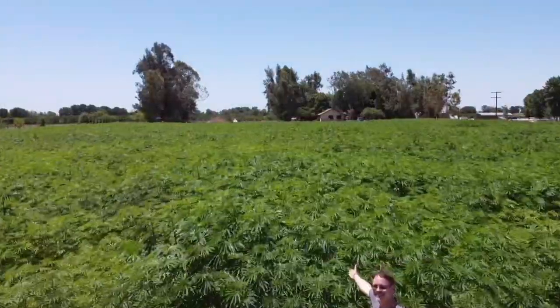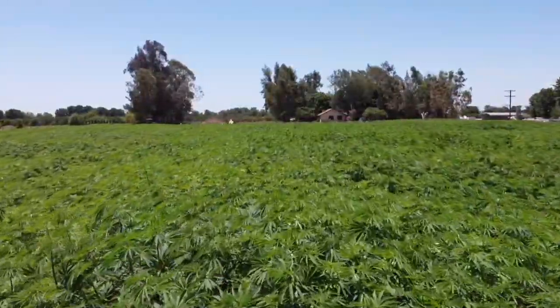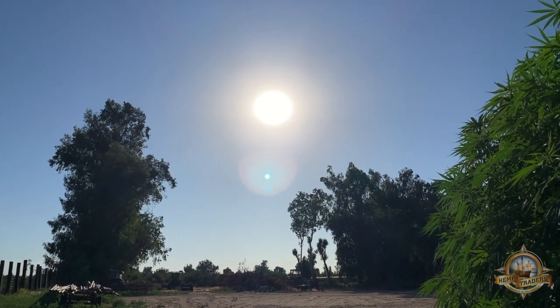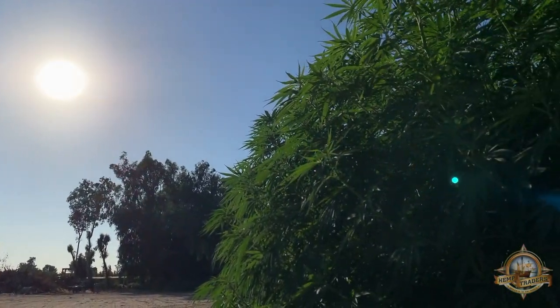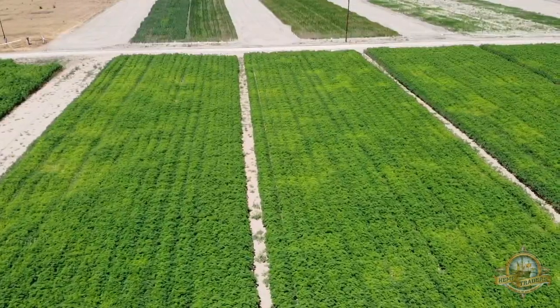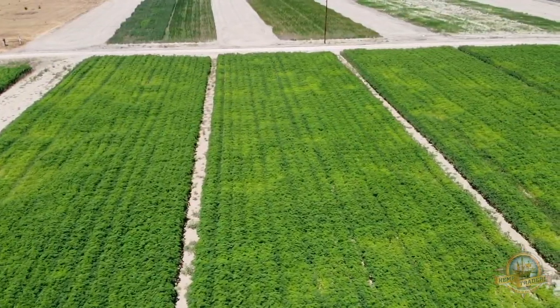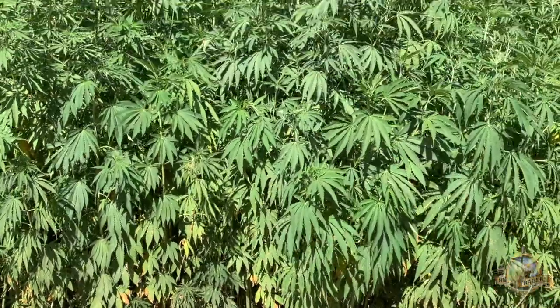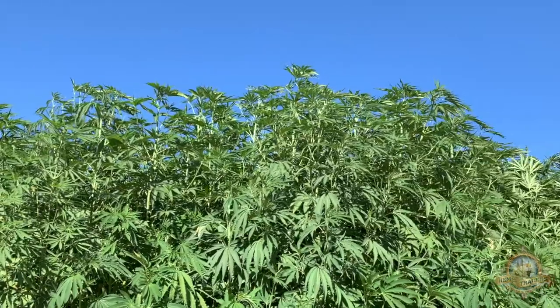Welcome back to the Riverdale Hemp Farm. Today we examine hemp's phenomenal growth rate. Through photosynthesis, plants use light and water to sequester carbon dioxide from the atmosphere. It has often been said that hemp can provide four times as much biomass as trees. Let's find out if hemp is really the growing star.